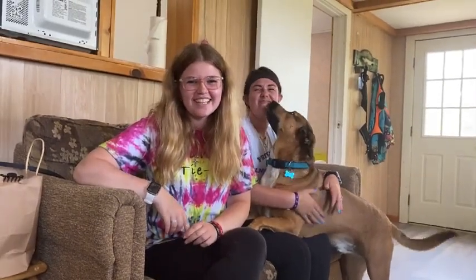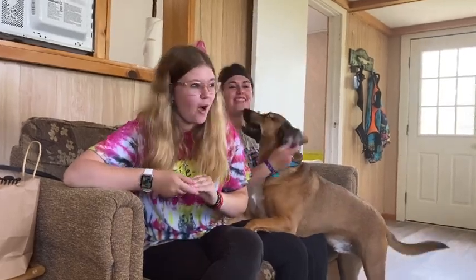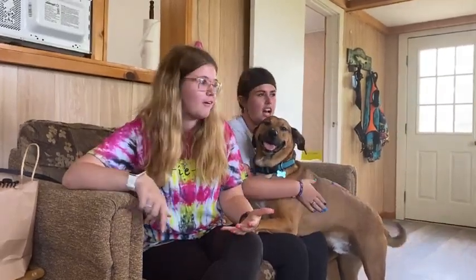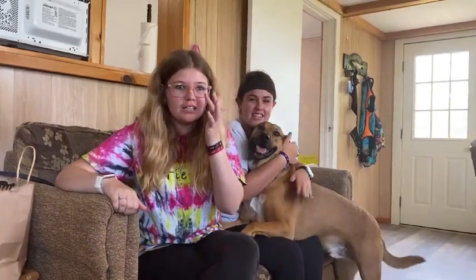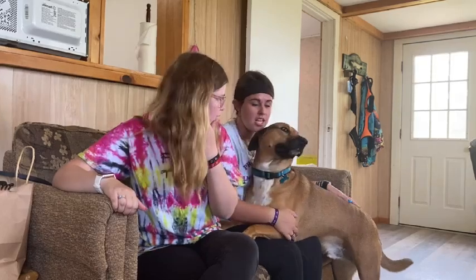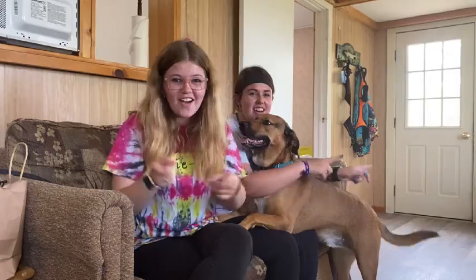Hey guys, welcome back to the Extraordinary Sisters. Today's adventure is a boat tour. If you want to see what we're going to see, you have to just come along because I'm not going to tell you. Make sure you like and subscribe and hit that notification bell. Ding! Let's go!